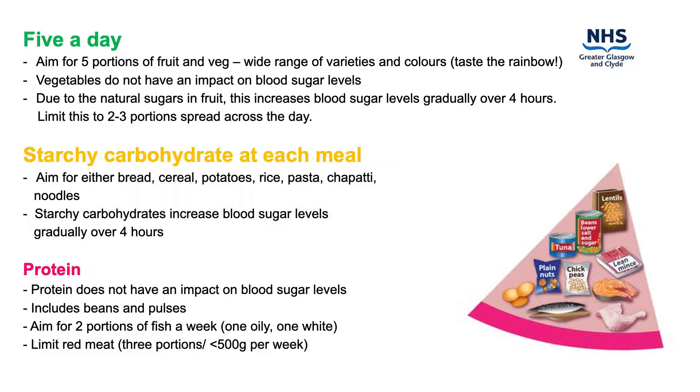Further examples of starchy carbohydrates include potatoes, rice, pasta, chapati and noodles. Try to include at least one starchy food with most meals. This will provide you with a steady supply of energy throughout the day.